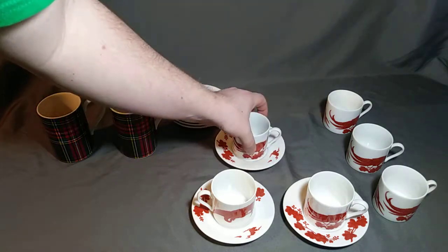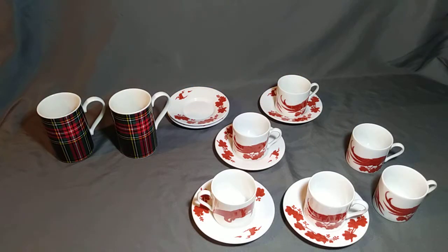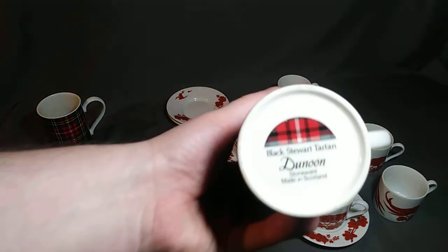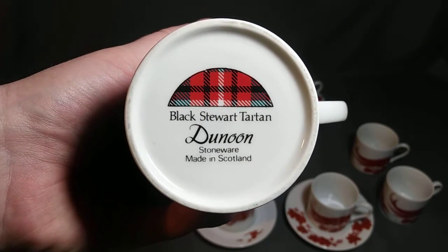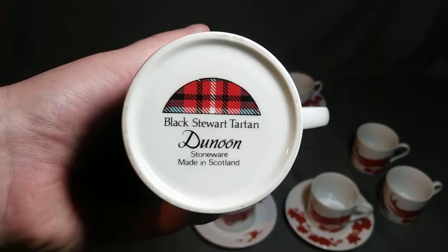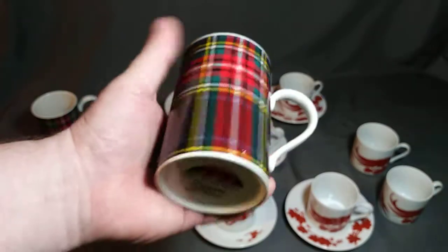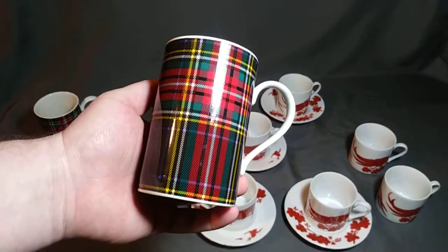So that's a nice set of espresso cups and saucers. Then I have these Scotland-made stoneware — I'm going to say 'Dunoon,' I'm not sure honestly. I've seen them for sale but I don't speak the language necessarily 100%, and I haven't been going to trade shows for this. The Dunoon stoneware, made in Scotland — black Stuart tartan — and it has a nice plaid on it, kind of like a Scottish kilt.